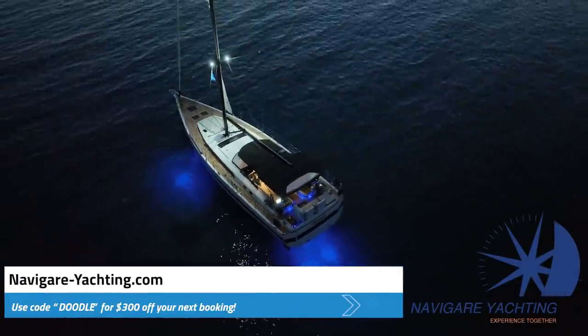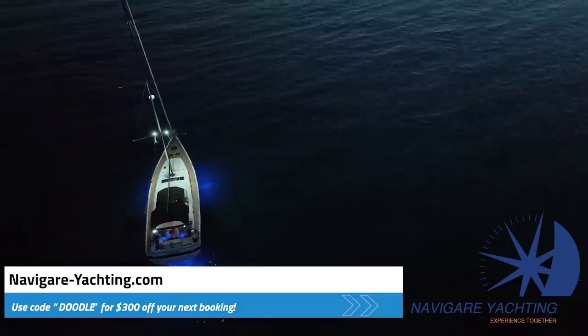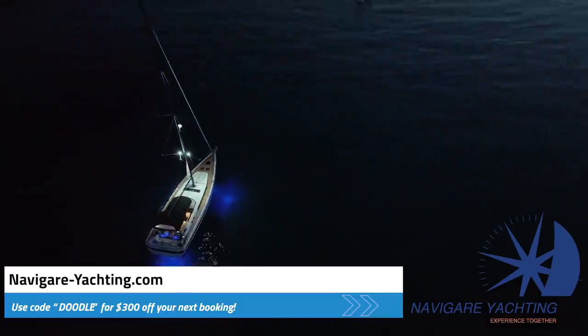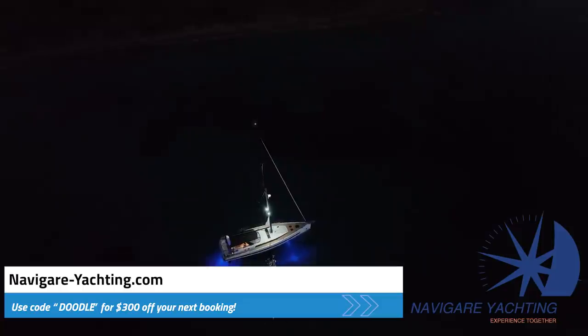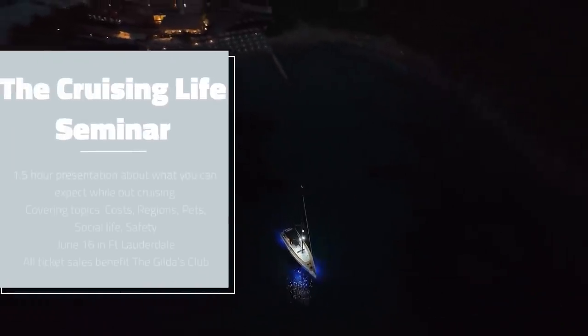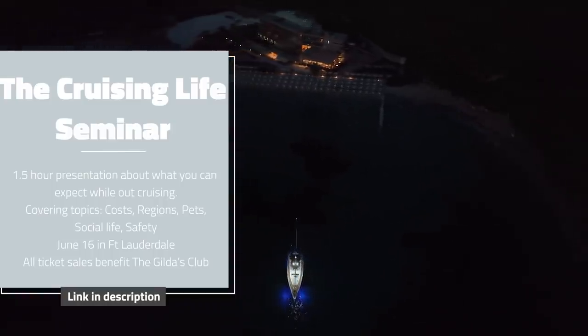We picked this boat up from Navigar Yachting. Summer is the best season to go sailing in Greece, so head over to NavigarYachting.com and use code DODLE for $300 off your next booking. They have 13 bases around the world with more than 300 yachts. Also, I'm giving an hour-and-a-half seminar in Fort Lauderdale, Florida on June 16th, with all proceeds going to Gilda's Club Charity. Seating is very limited, so book your tickets today.